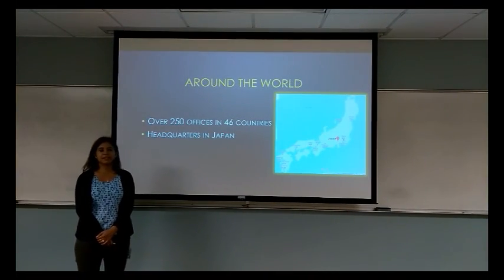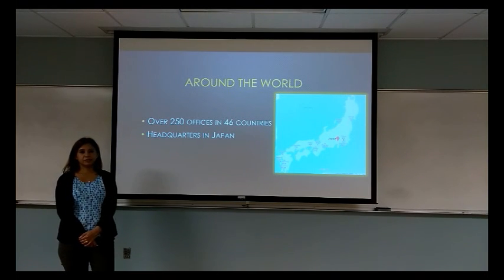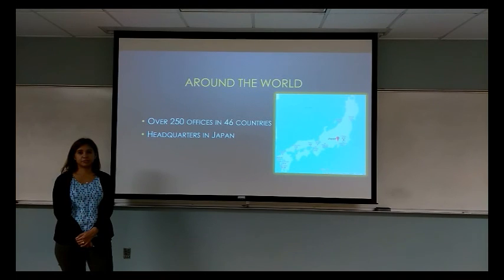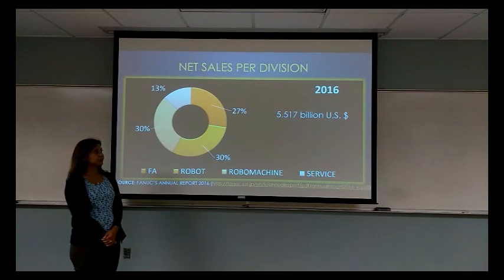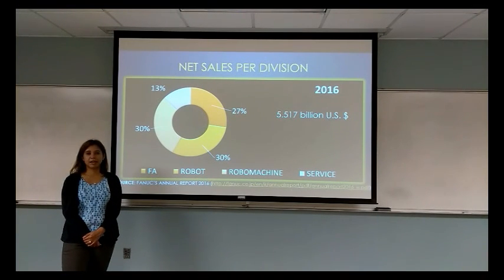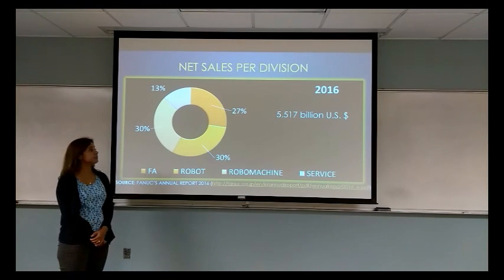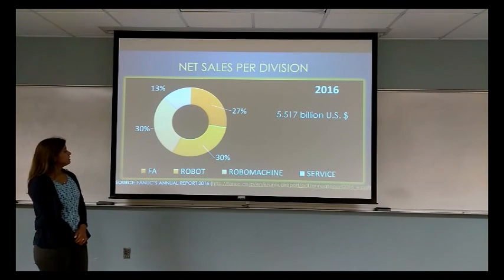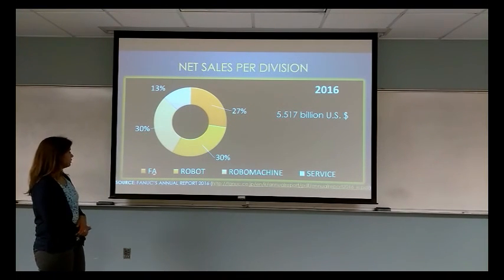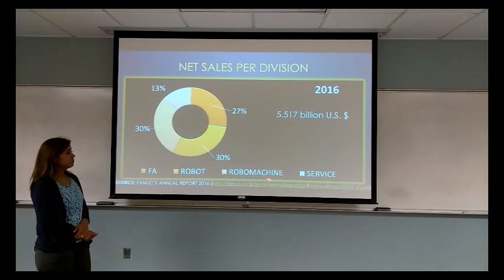Over the years, FANUC has increased their presence around the world. They now count with over 250 offices in 46 countries, while their headquarters remain in Japan along with 9 laboratories for research and development. In 2016, FANUC reported $5.5 billion in sales, but the year before was their best, with $6.1 billion in revenues. This graph shows how sales were distributed among their divisions of FA (Factory Automation), Robot, RoboMachine, and Service.